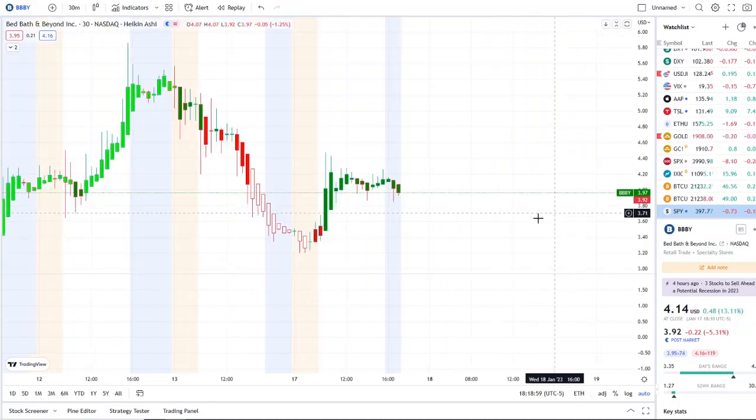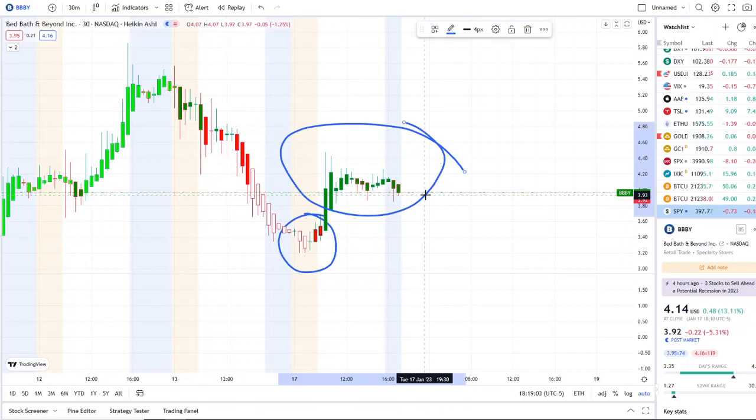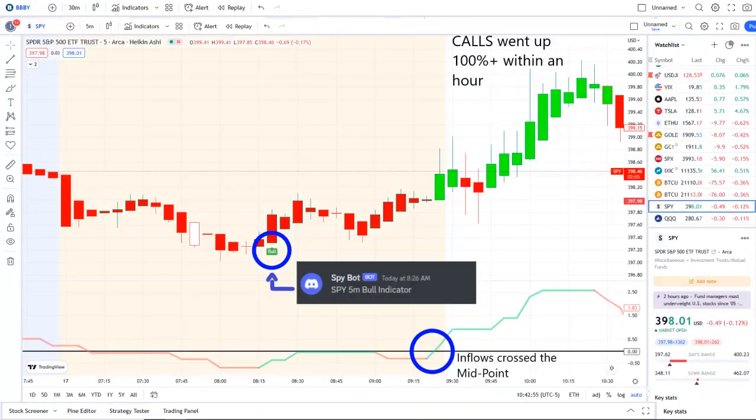Doing a full transition so far from white with red borders to dark green bars, and it wasn't the only stock experiencing volatility. The overall market and the SPY did as well. Our SPY bot at 8:26 AM sent out a bull indicator, and from that moment forward inflows crossed the midpoint to the upside — full strength on 42 Vision — and after the bell, call options went up a hundred percent plus within an hour.